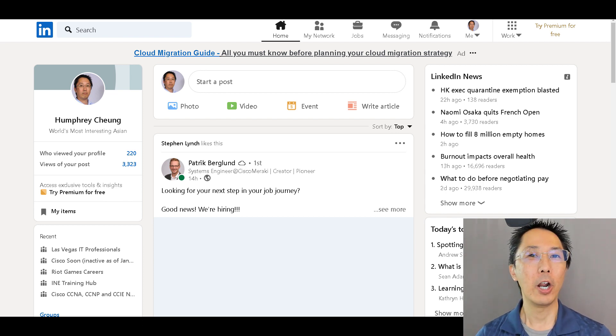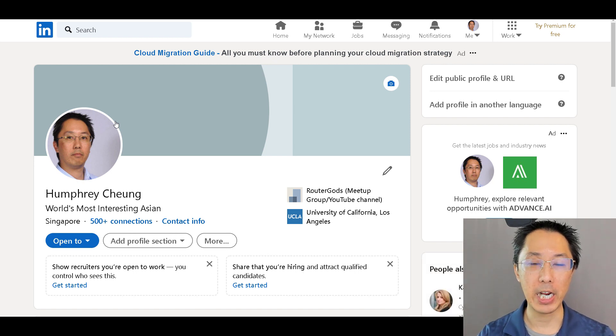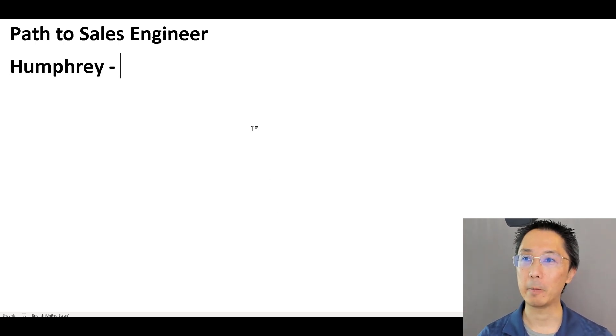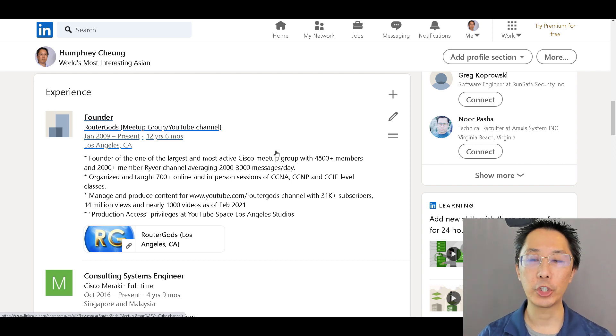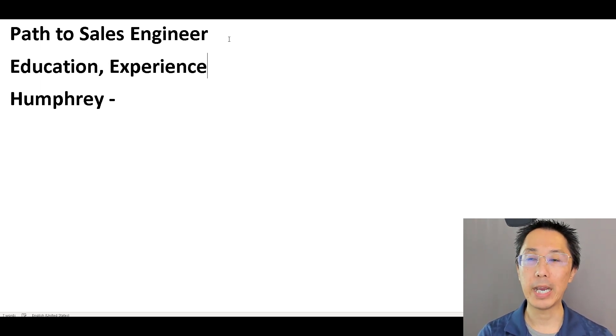We'll start with our disclaimer: Router Gods and everything that I say is not necessarily that of my employer — these are my own words and my own opinions. All right, so when you scroll down into someone's experience and education on LinkedIn, we're going to be looking at a couple of things: education, experience — and when we're talking about experience, we're looking at number of years, the positions, and the projects.